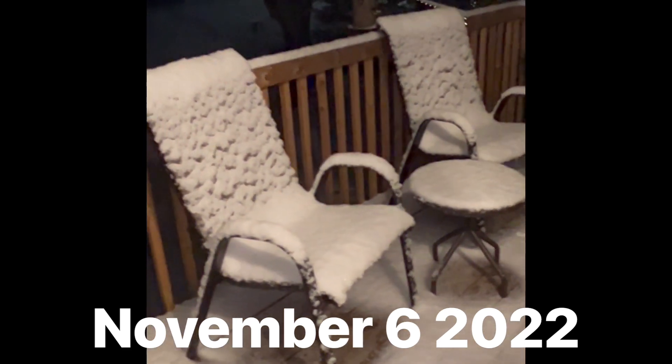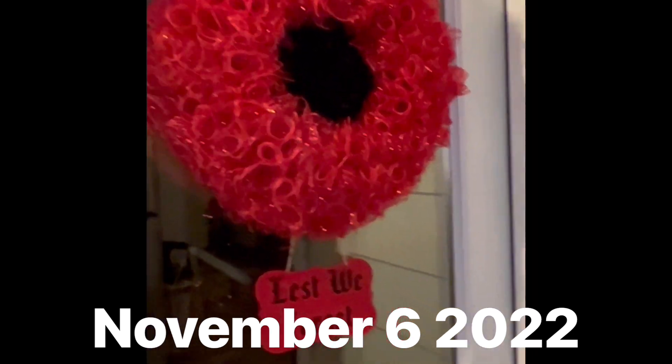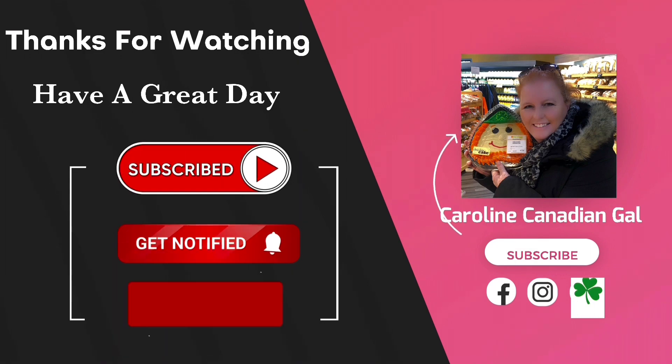Hi everyone — just want to show you that it is snowing here in Manitoba. It is Sunday evening, October 6th, and we're getting our first snowfall. It's accumulating on the table and chairs and on the deck. This is RJ's first time seeing snow. I also just wanted to share the wreath that I made for Remembrance Day. There he is — come on RJ — he's very curious!